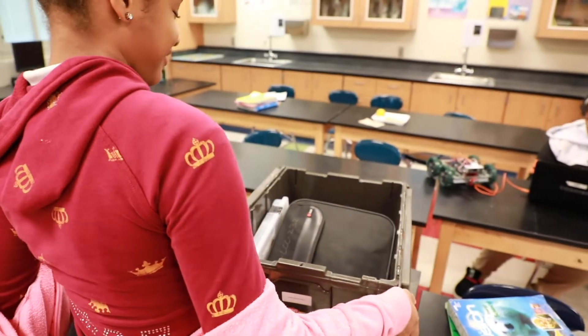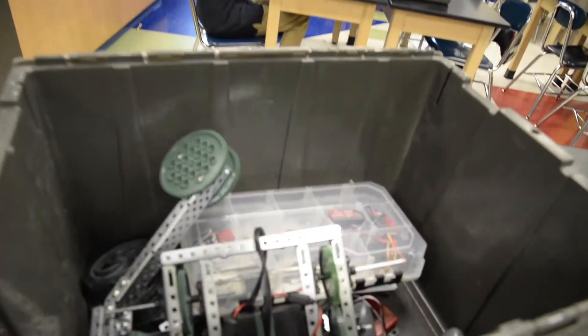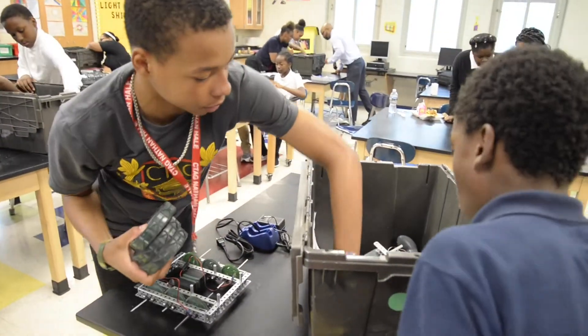At the beginning of the school year, a selected few Nathan Hale 8th graders opened up these bins and discovered new opportunities. We are coding our robots. But before they could code, the students first needed to build the robots.